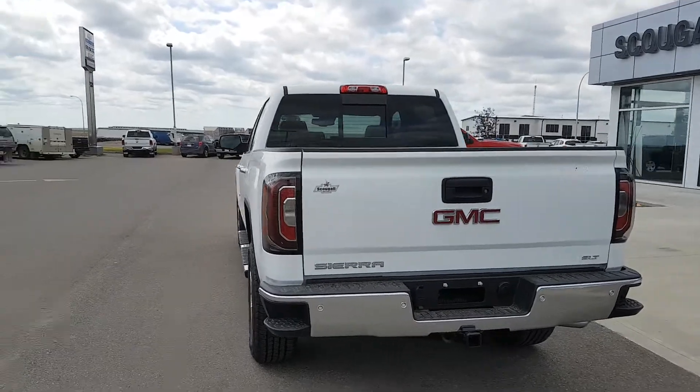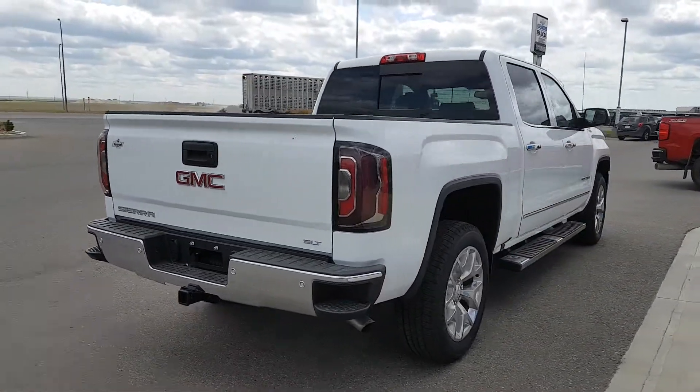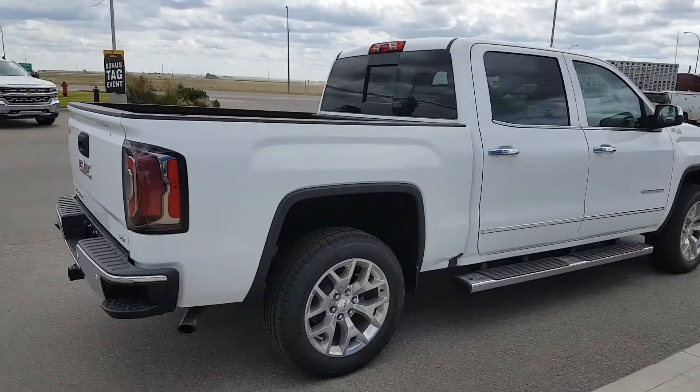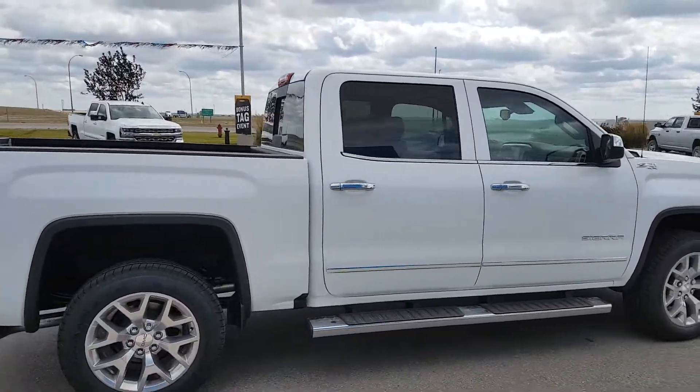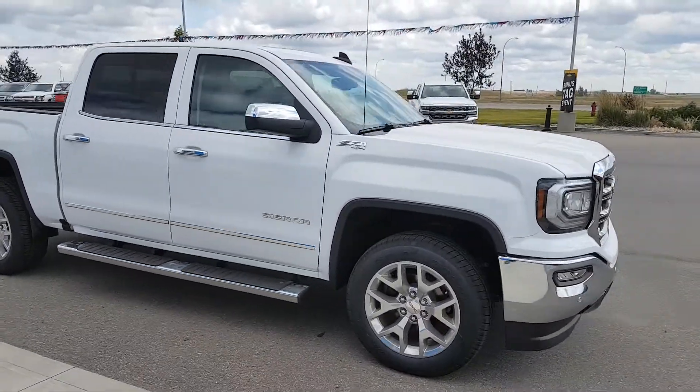This GMC Sierra is an SLT trim line, white in color. It's got 20 inch wheels, body color or chrome door handles, mirrors and running boards. Powered by a 6.2 liter 8 cylinder engine and an automatic transmission.